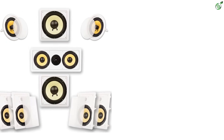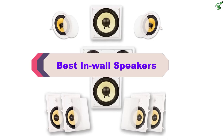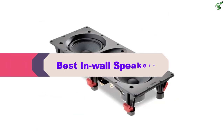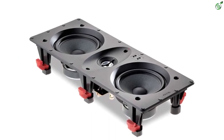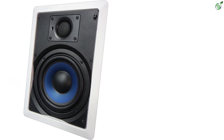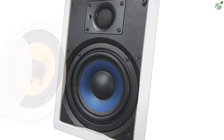Hey guys, in this video we're breaking down the top 5 best in-wall speakers on the market right now. I made this list based on my personal opinion and hours of research, and have listed them based on popularity, quality, price, durability, user opinions, and more. If you want to see more information and the updated price, you can check out the description below, and also make sure to subscribe for more reviews. Let's get started with the video.